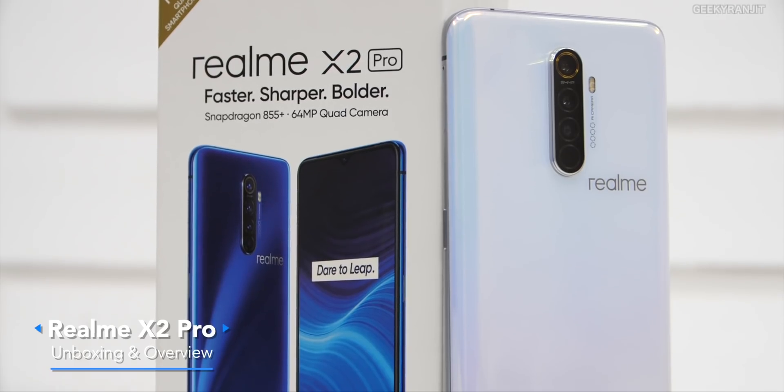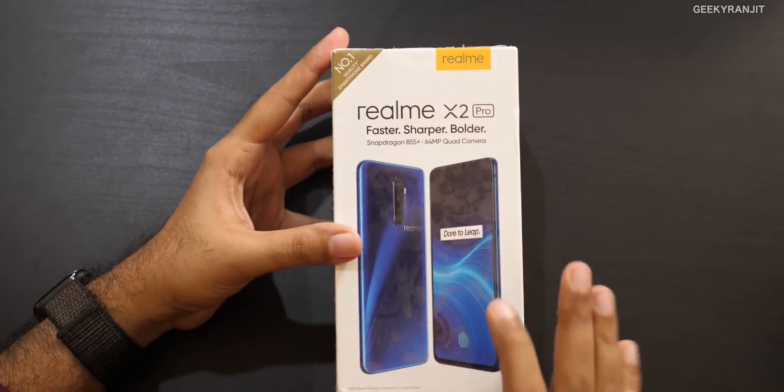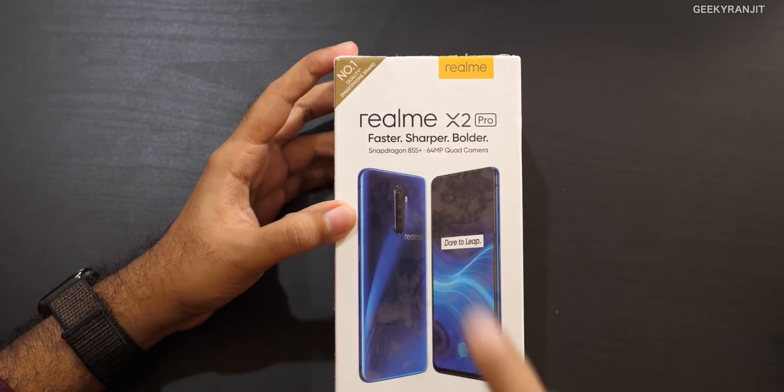Hi, this is Ranjit and in this video let's have a first look at the Realme X2 Pro. This is sort of the first flagship from Realme — earlier they used to play around in the mid-range and budget segment, but now this comes with the Snapdragon 855 Plus SoC, so it's a value flagship sort of device.